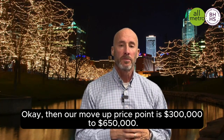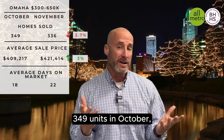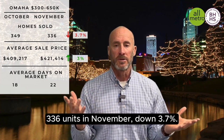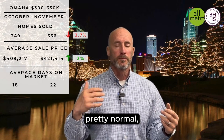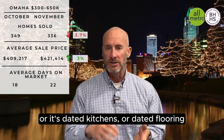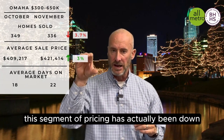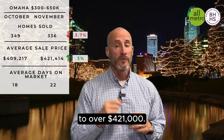Our move-up price point is $300,000 to $650,000. We saw 349 units in October and 336 units in November — down 3.7%, not a huge deal, pretty normal. This is a price point that's been kind of soft, with houses that maybe need some work — carpet, dated kitchens, dated flooring, whatever the case may be. My last couple of reports this segment was actually down, but it jumped 3%, going from $409,000 to over $421,000.